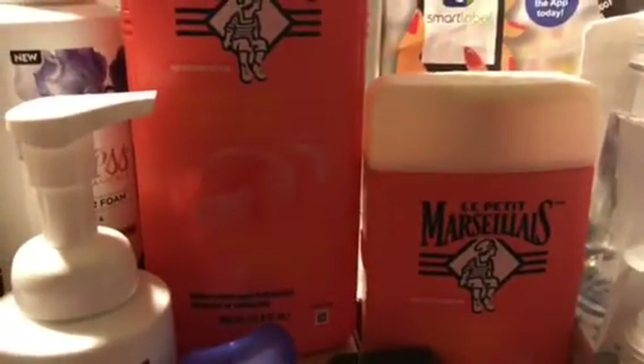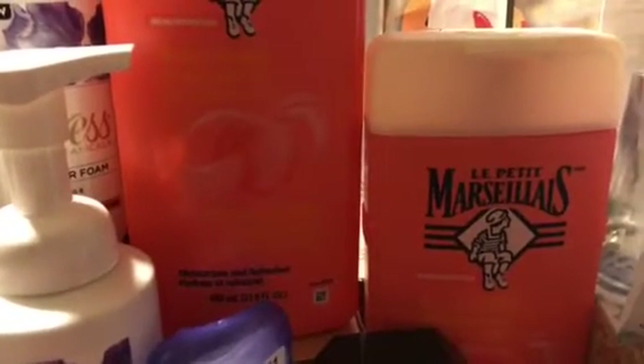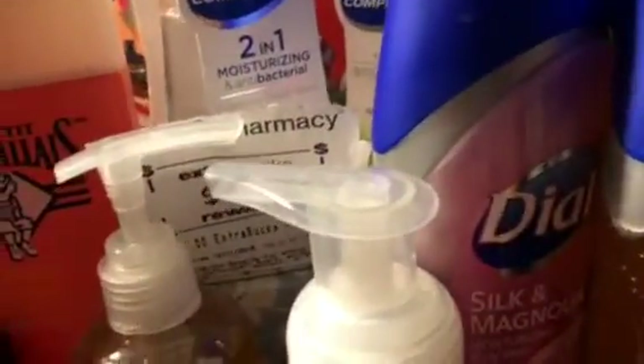I forgot — I also rolled some body wash into the spend $20. It was on clearance for $1.56, so I had to get that. I used a $3 off six body wash coupon on that, because I had the $7 on the Dial.